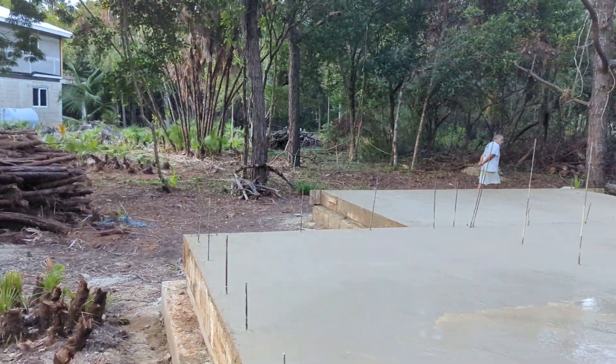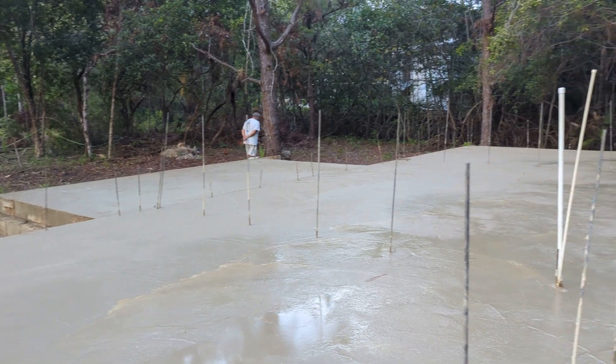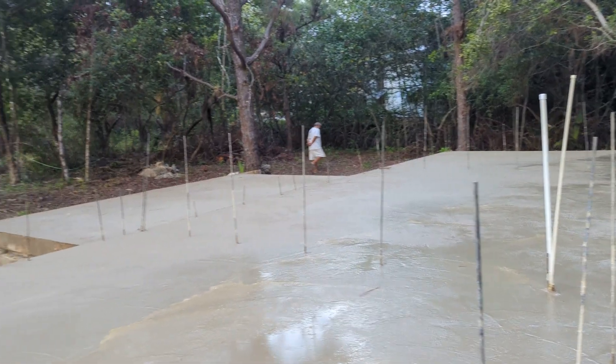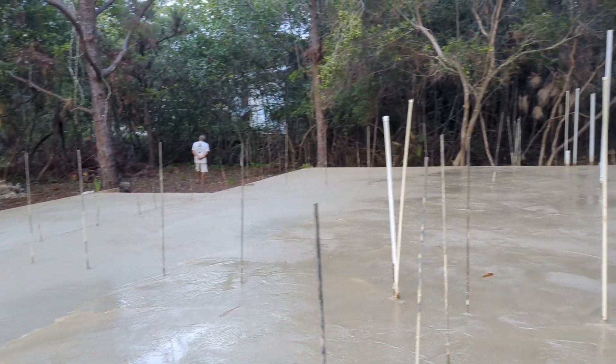Here we are on about day 11 of building. They have now thrown the slab on this property. The rebar is going to be tied into the walls wherever the walls are going to be.